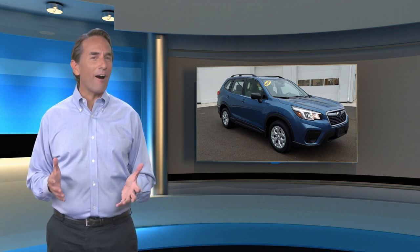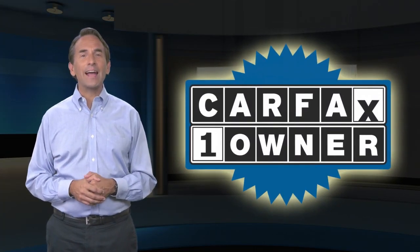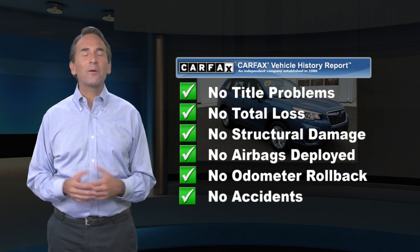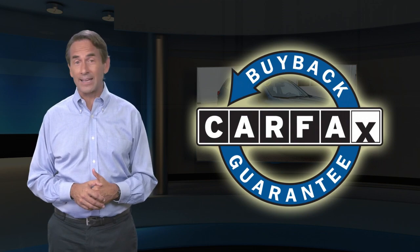Feel confident in this Carfax verified one owner vehicle. Find the complimentary Carfax Vehicle History Report online or contact the dealership. This vehicle qualifies for the Carfax buyback guarantee.